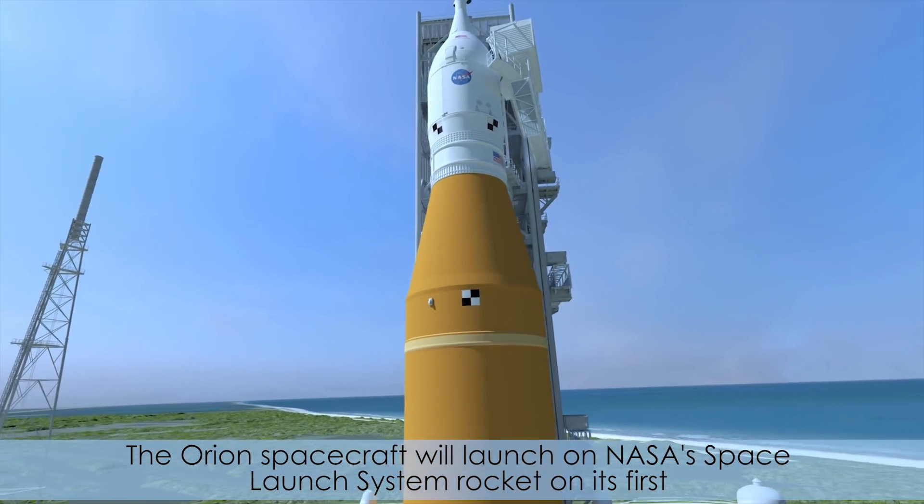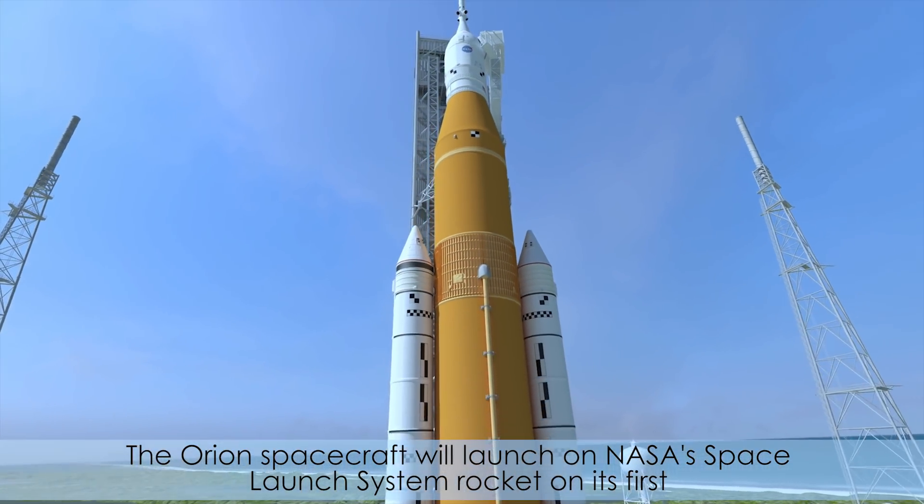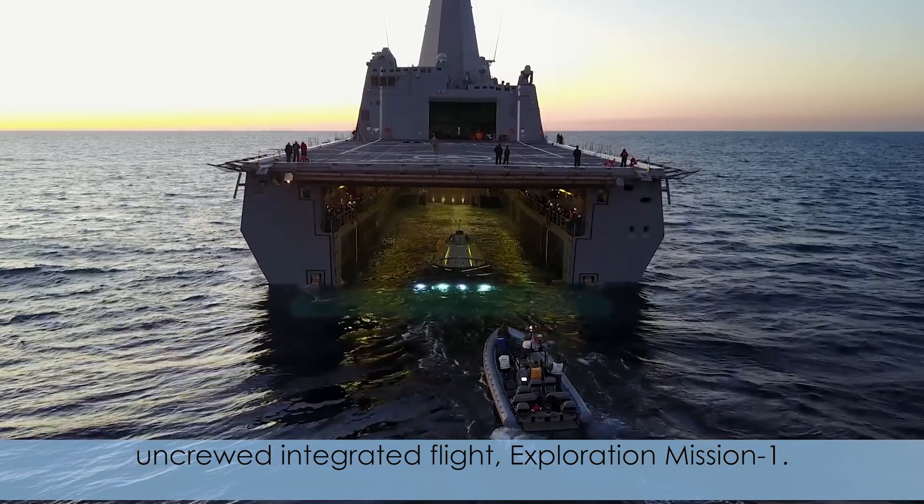The Orion spacecraft will launch on NASA's Space Launch System rocket on its first uncrewed integrated flight, Exploration Mission 1.